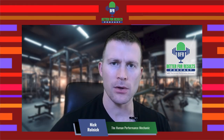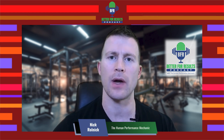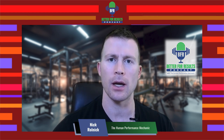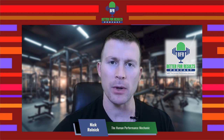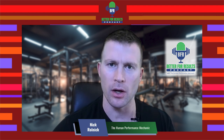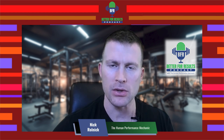What's up everyone, welcome back to another episode of the BFR Better For Results podcast. I'm a physical therapist and strength conditioning coach, and I am an expert in blood flow restriction training and muscle hypertrophy.